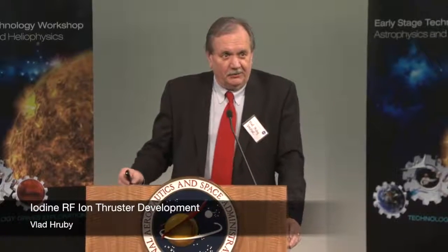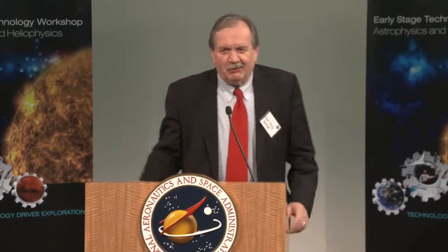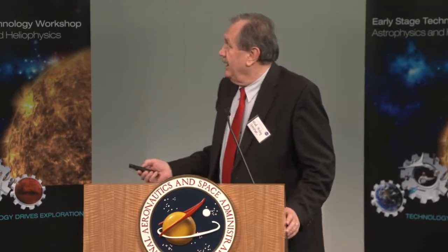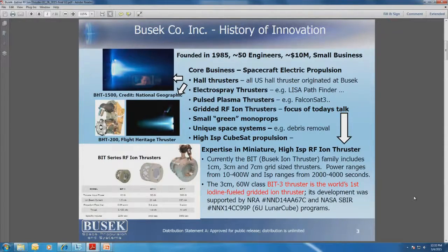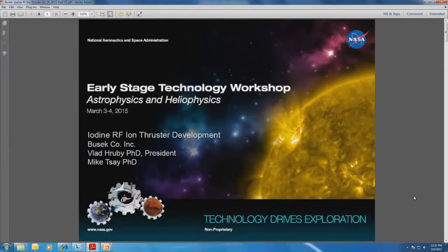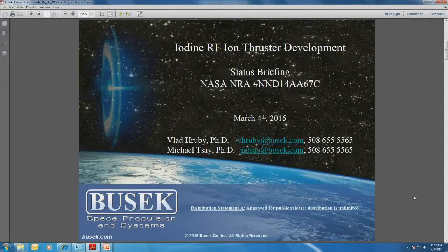Good afternoon everybody. I hope that lunch wasn't too good and you're going to pay some attention to an exciting topic. This is the obligatory information as to where the money came from. Most of it came from this program, which is paying for most of what you see today. We are certainly grateful to NASA for giving us the resources to continue this project, which is entitled Iodine RF Ion Thruster Development.